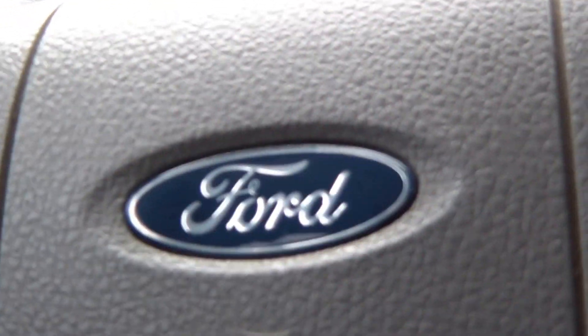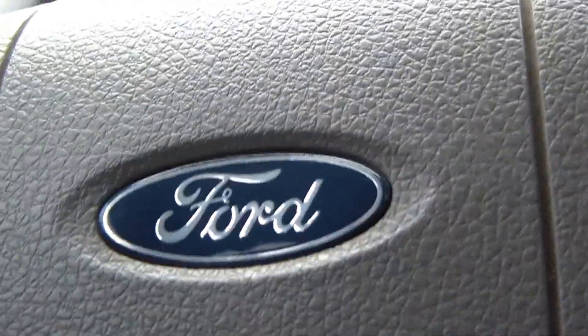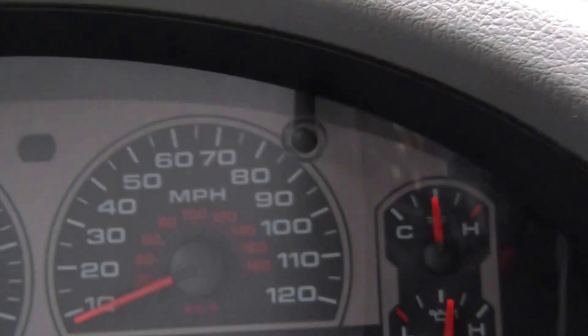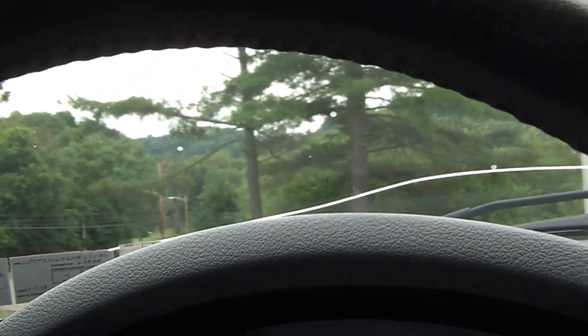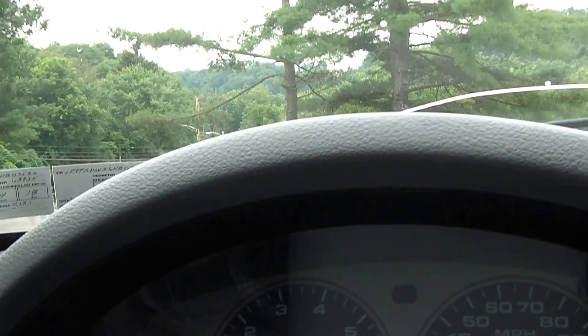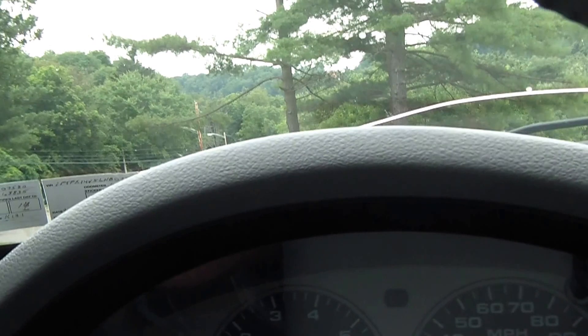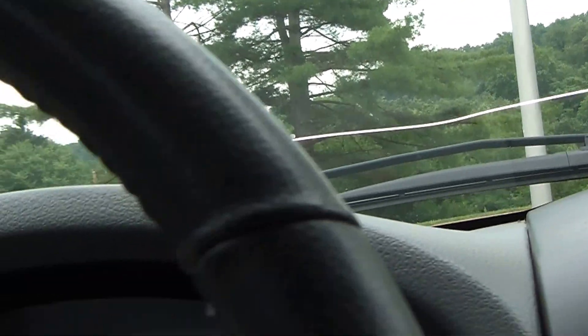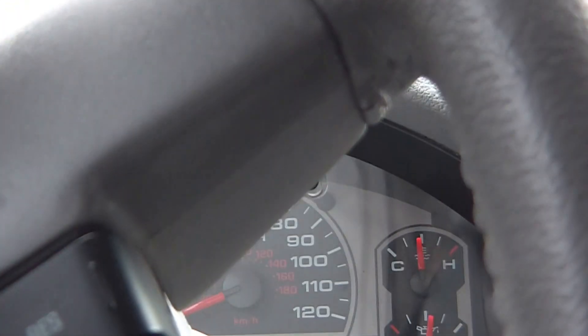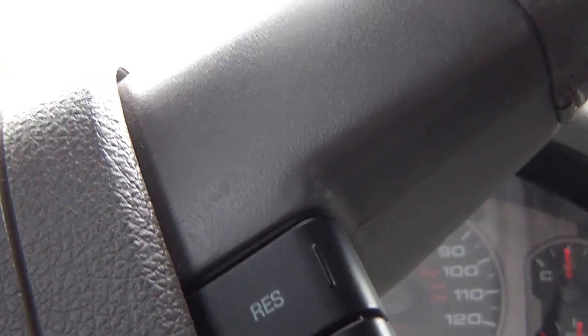I have a 2006 F-150 XLT 5.4 liter with 67,000 miles on it. I've been having a weird sound going on for quite a while — nobody can seem to identify it for me. It seems to happen in lower gear when accelerating, mostly uphill. I have the air conditioner on right now because it seems to happen a little bit more with the AC on, though it does happen without it as well.